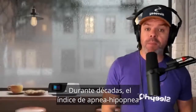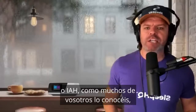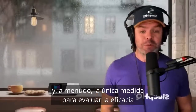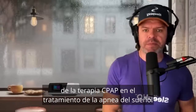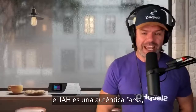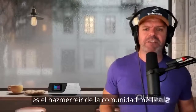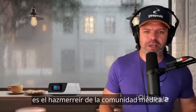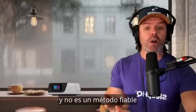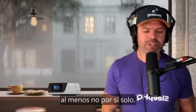For decades, the Apnea Hypopnea Index, or AHI as many of you know it, has been used as the primary and often sole measurement to evaluate the effectiveness of CPAP therapy in treating sleep apnea. But as far as therapeutic measurements go, the AHI is an absolute joke. It's the laughingstock of the medical community. It's not accurate, it's not standardized, and it's not a reliable method to measure treatment efficacy — not on its own anyway.